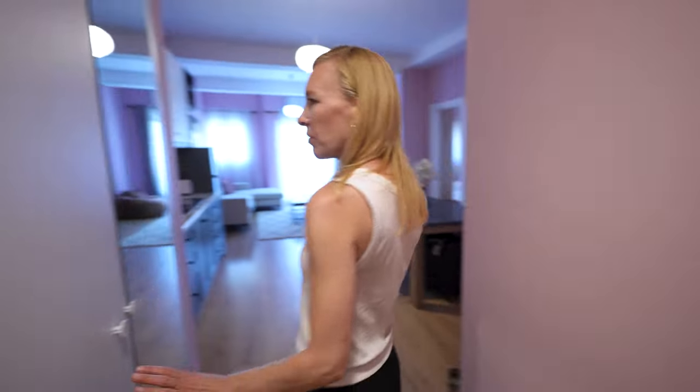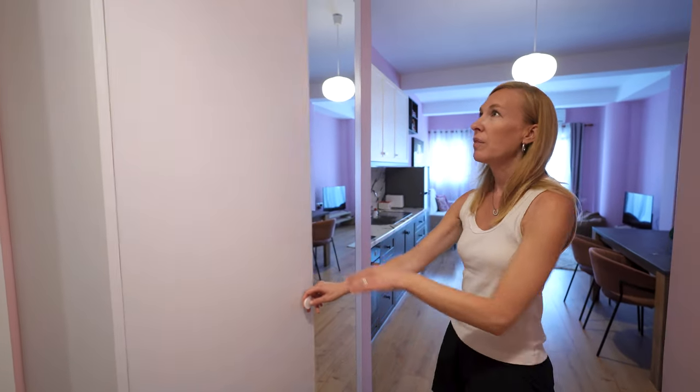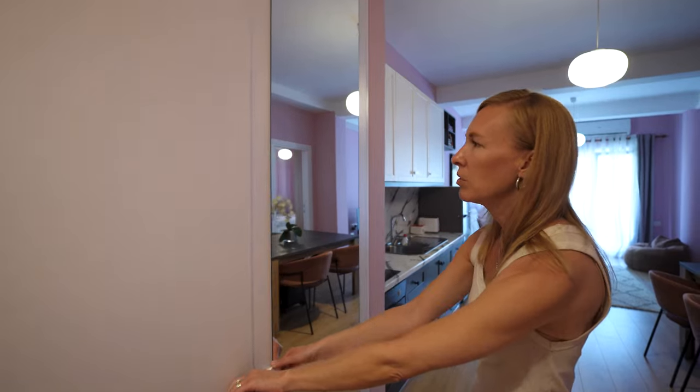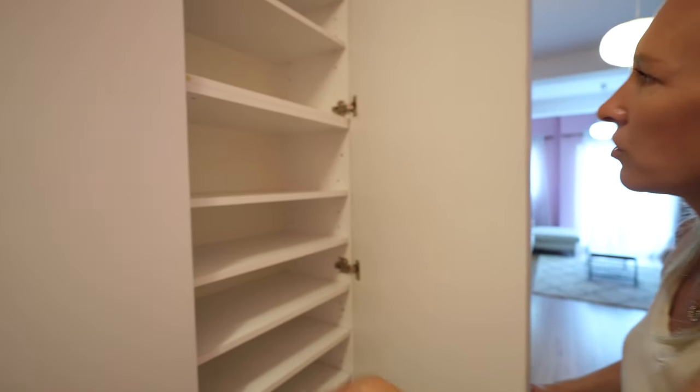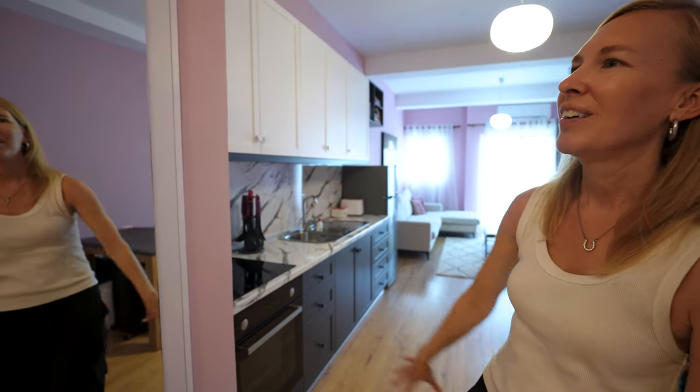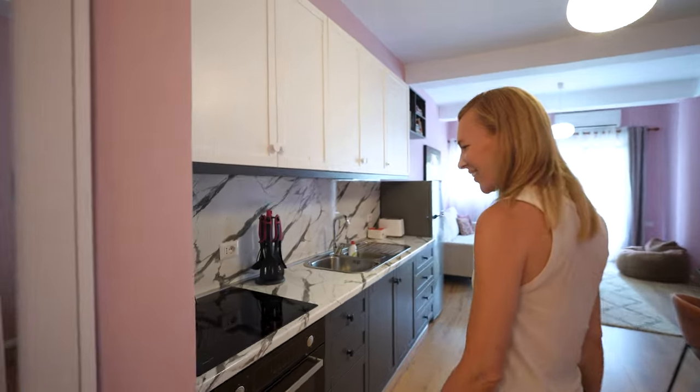Let's go into the main living area. We do have a closet here where we can put some coats, hats, and shoes. I think this is a pantry, probably for the kitchen area. And then we've got a nice big mirror, which I haven't had in like the last two months, so I really appreciate that.